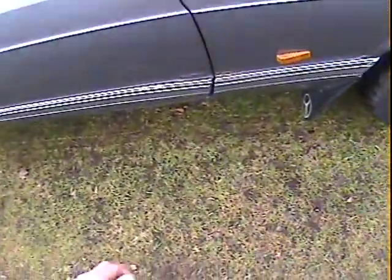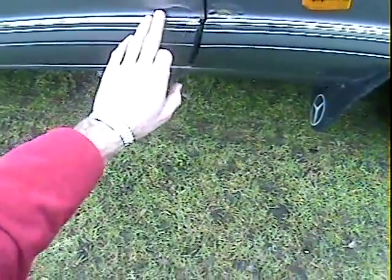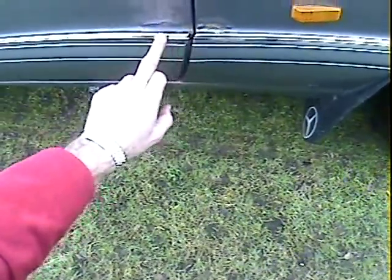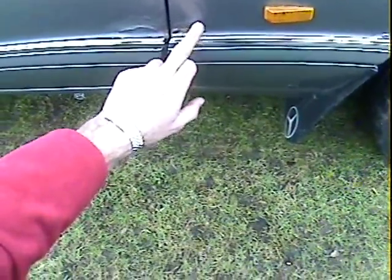The roof is nice. On the offside front door there's bubbling and it's lost a bit of paint — I suspect it's been touched in — bubbling around the trailing edge and on the leading edge where it meets the rubbing strip. I suspect that's been touched in as well. The offside front wing is also bubbling there.